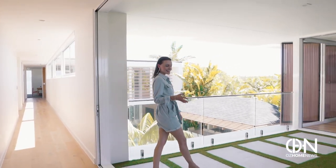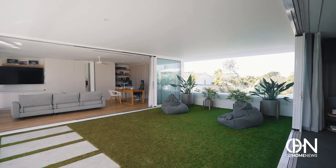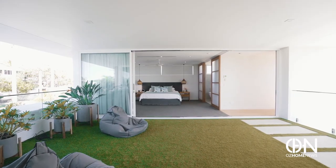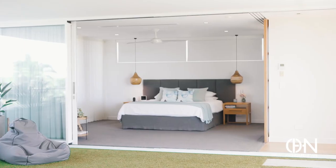I've never seen one boasting synthetic grass. This is where you can enjoy a few zen moments — like a workout first thing in the morning before freshening up in the luxurious ensuite.